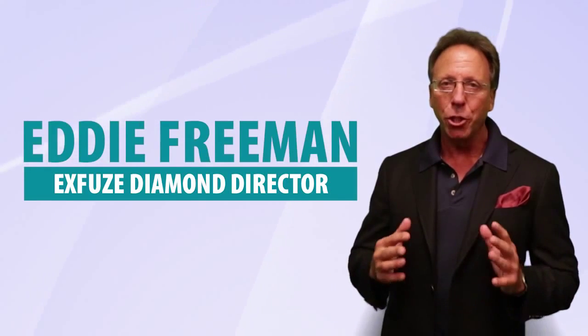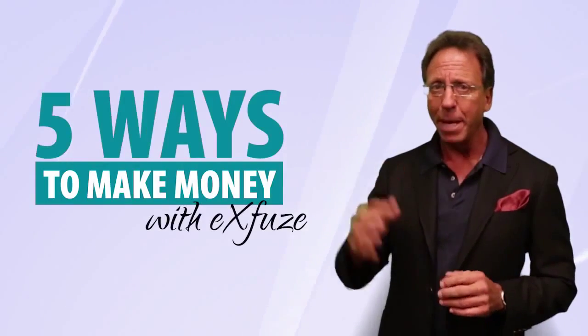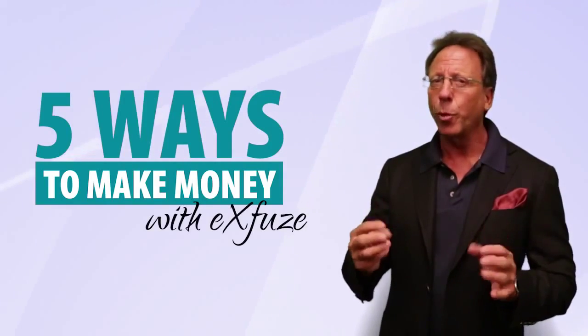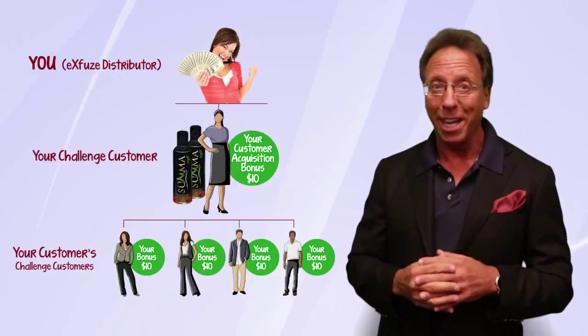Hi, this is Eddie Freeman. In this short video I'm going to show you the money. The way I look at it, there are five ways of making money in this company, and the first three are really geared for the part-timer. The first way is our customer acquisition bonus — hopefully you've already seen that short form in a video.